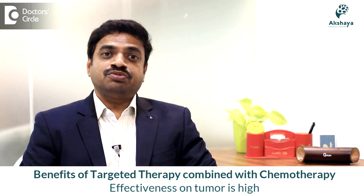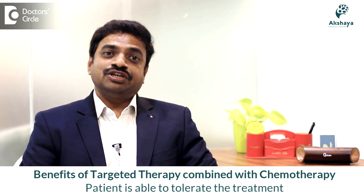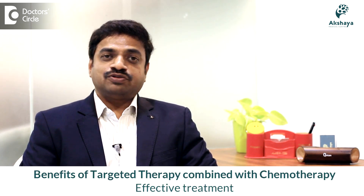When we combine chemotherapy with this targeted therapy, the effectiveness on the tumor is high and we can also decrease the dose of chemotherapy. The patient is able to tolerate the treatment very well and effective treatment will also be there.